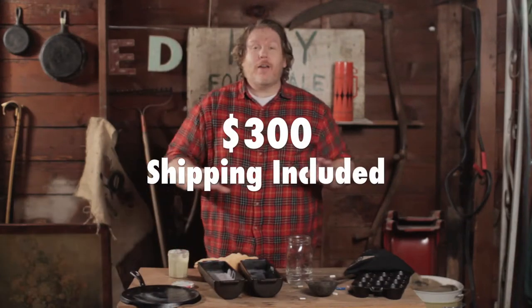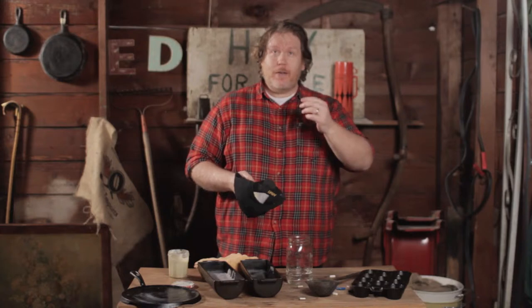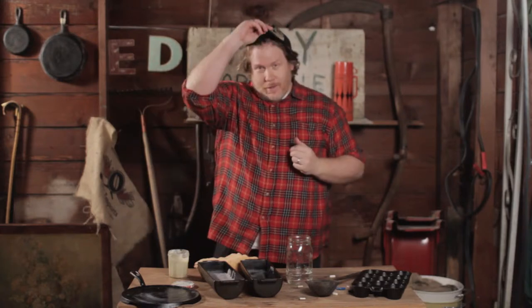$300, shipping included. That's my one-of-a-kind big find of the week. I'm Big Ed Barnum. I thank you very much.